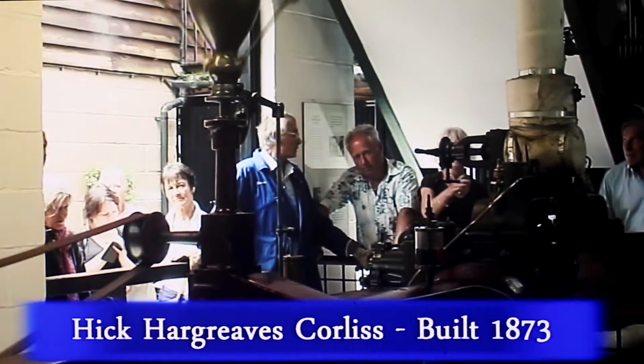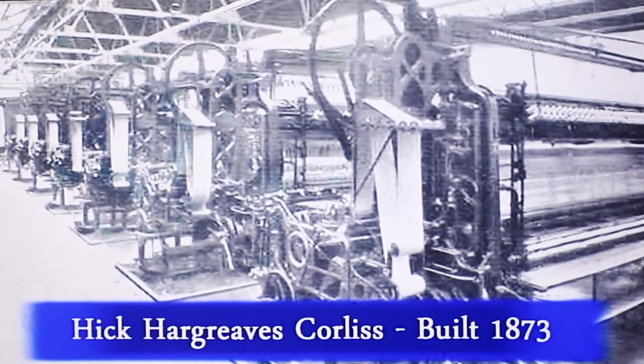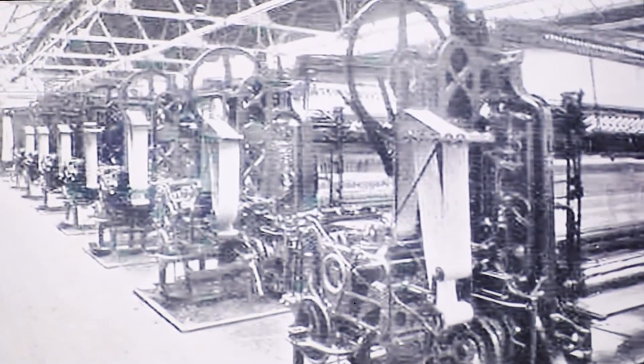So what's special about this engine? It's our oldest engine, 1873. It ran a lace factory until 1940.